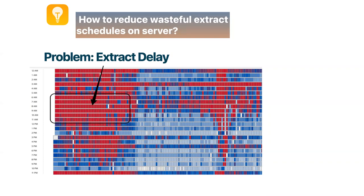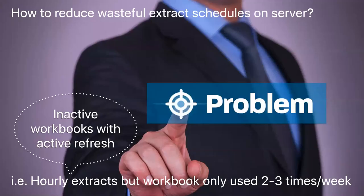We did one thing: we reduced the wasteful extract schedules on the server. When I looked into the problem, it was very clear that the server had many wasteful extract tasks — like daily extracts running on workbooks not being used at all, or even hourly extracts running every single hour for a workbook that was no longer used. Why didn't publishers just reduce extract frequency? Most of them don't care — they don't think it's their problem.